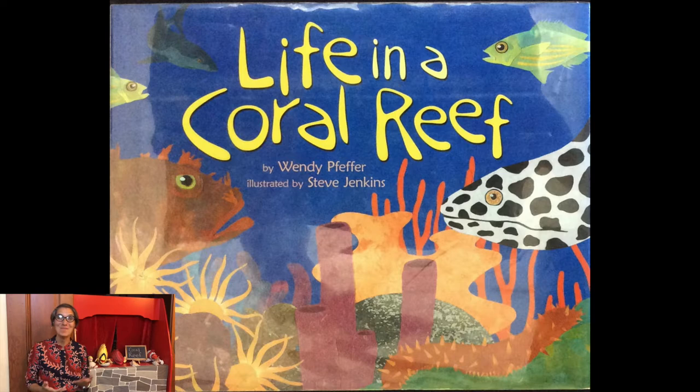And our magic door is open today and we have lots of friends who live in the coral reef joining us.